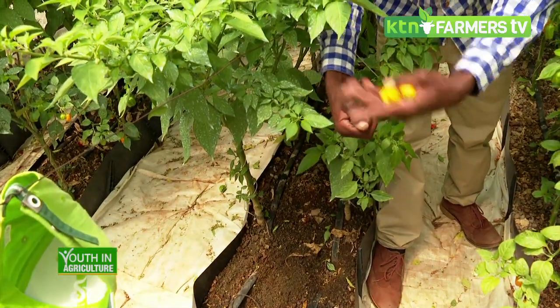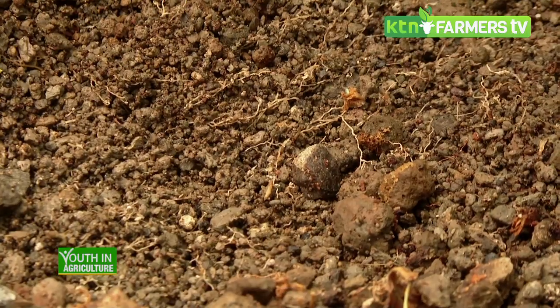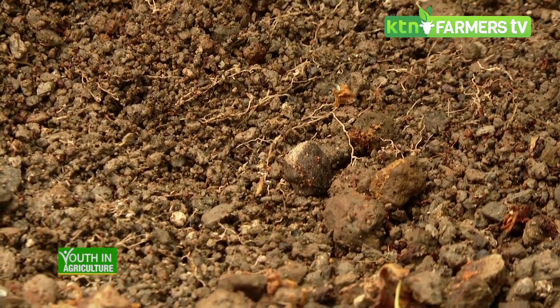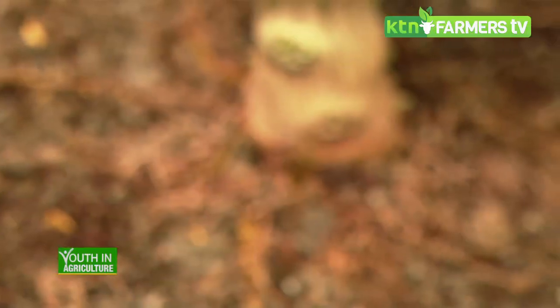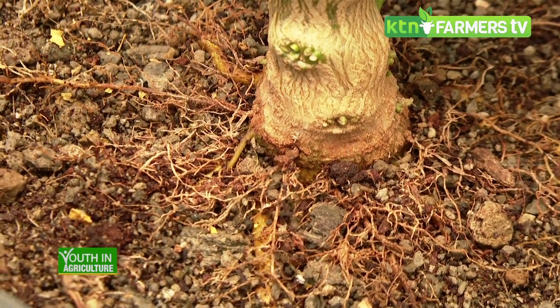For example, in this greenhouse, how much did it cost to set up? The troughs, inert media, drip system and all the piping system cost about 80,000 Kenya shillings for the full setup, including labour.